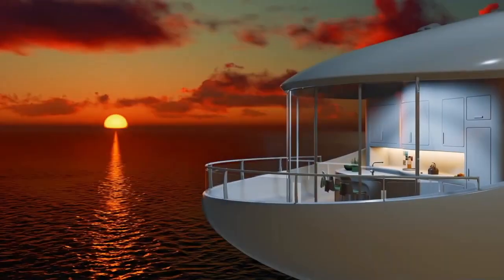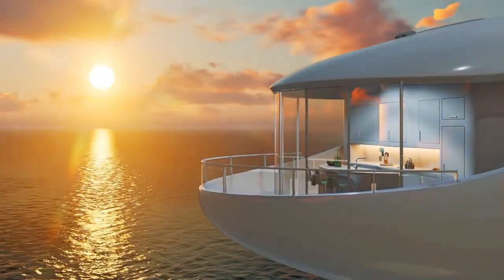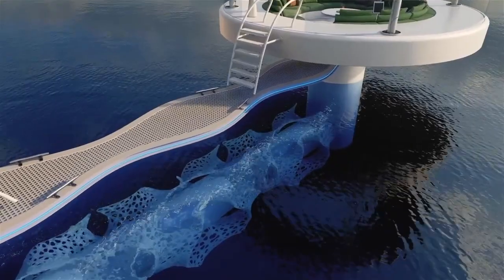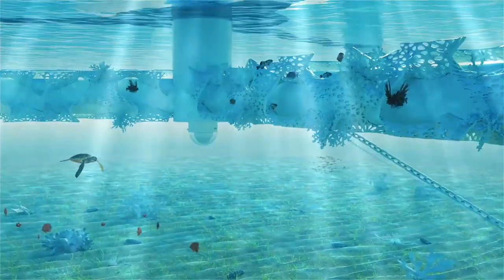The owner will be able to control different components of the pod with a wave of the hand, thanks to a special smart ring. The height above the water is 2.2 meters, so drones will be used to deliver small loads.